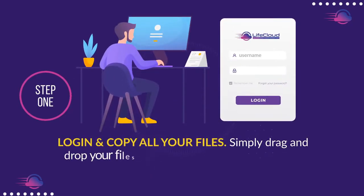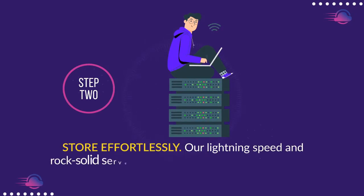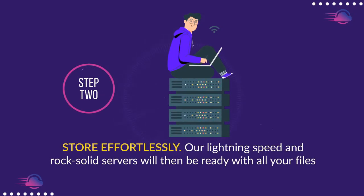Step 1: Log in and copy all your files. Simply drag and drop your files from any device of your choice and upload them within minutes. Step 2: Store effortlessly. Our lightning speed and rock-solid servers will then be ready with all your files.